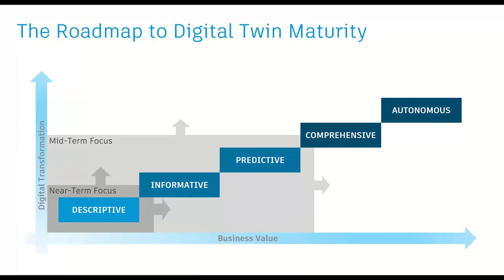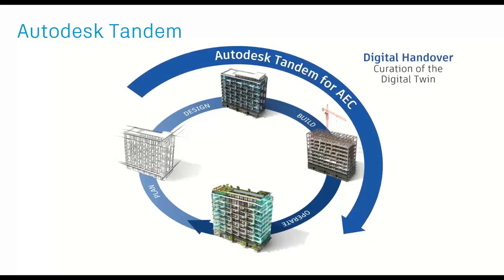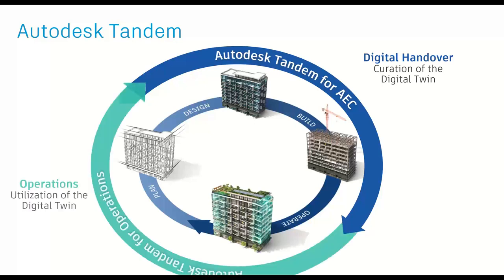This leads to a roadmap of digital twin maturity — going back to that maturity model, our near-term focus is very much on creating the descriptive twin, or that as-built model of the asset and space data that the owner needs, and then beginning to connect that to operational data, moving up the maturity model. Tandem over time will help with digital handover, working with our existing tools in our AEC collection and Autodesk Build to capture and curate all of that information for a digital twin through the design-build lifecycle, and then operationalizing that data through operations.